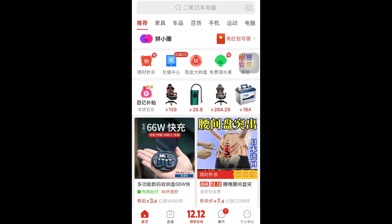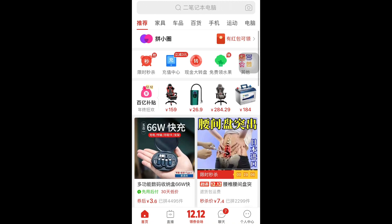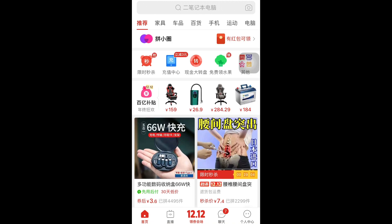In today's tutorial we are going to be looking at how to ask for a refund from Pinduoduo, which is also called PDD.